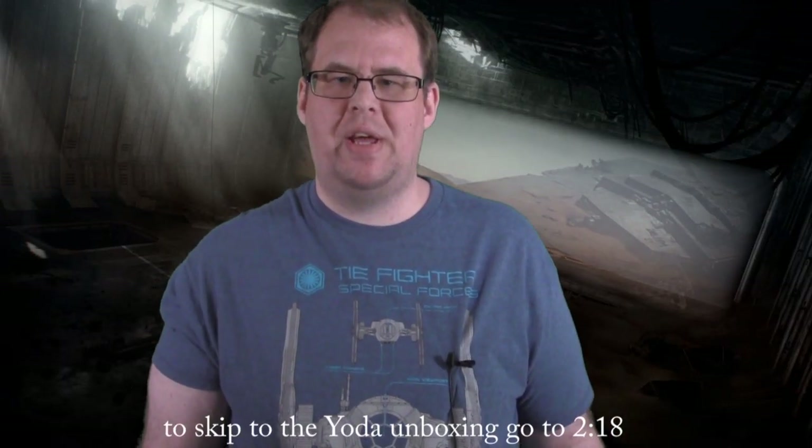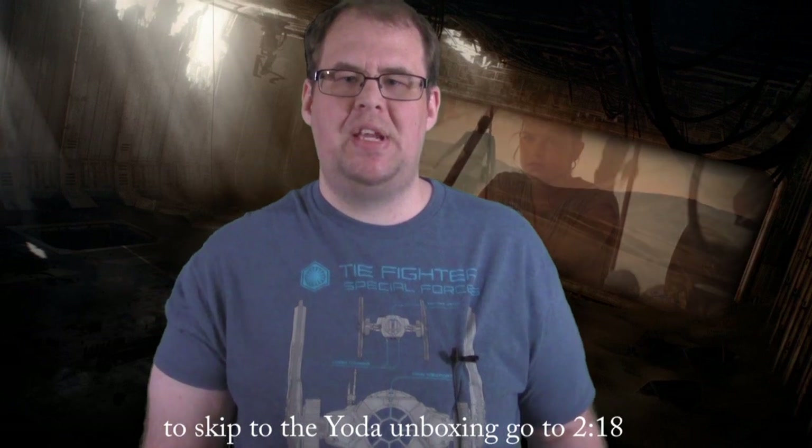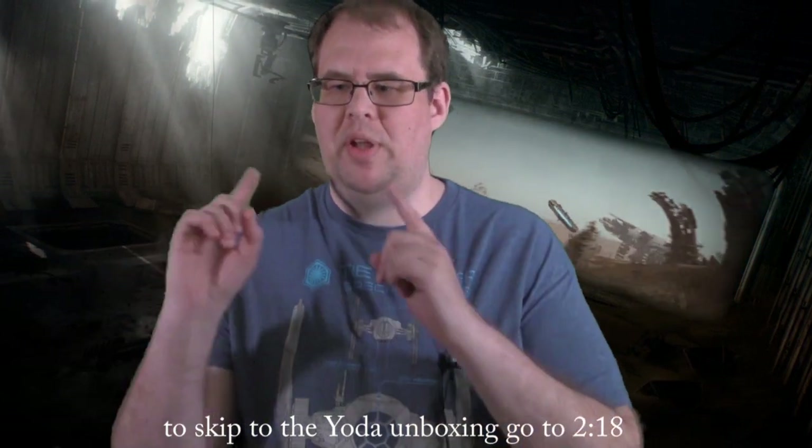As all of you know, Star Wars: The Force Awakens came out on Tuesday on Blu-ray. I did a trip video for that — if you haven't seen it yet, check it out, I'll put the link down below. But today we're going to be reviewing the Blu-ray.